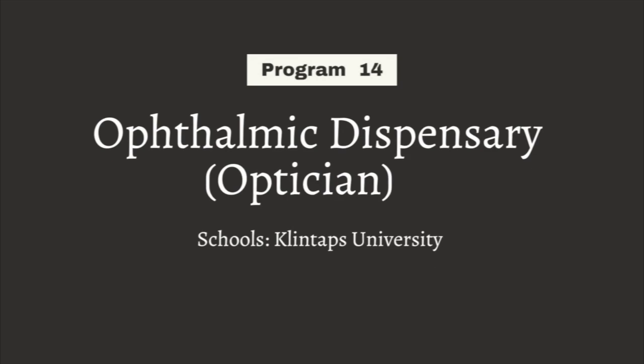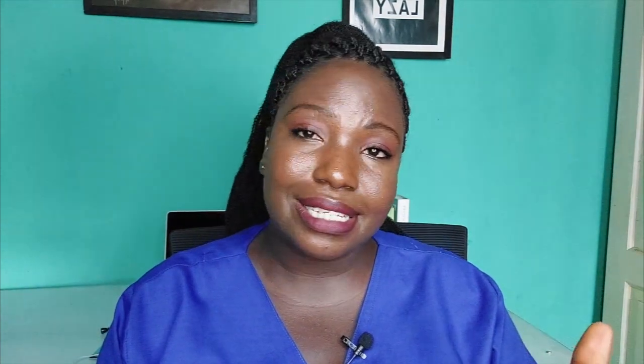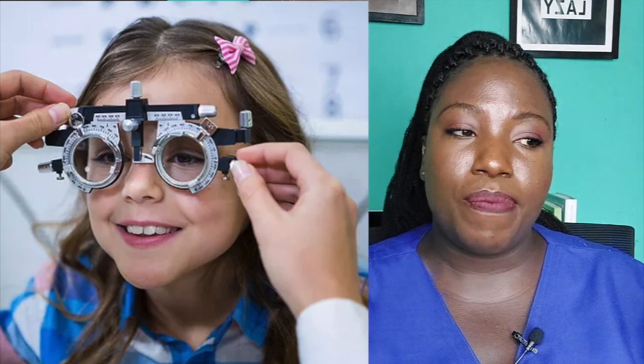Program number 14 is Ophthalmic Dispensary — the professionals are called opticians. These are people who help customers select glasses or vision aids depending on their style and need. When you go to the eye clinic and need glasses, they send you to opticians for fitting of glass frames — you go with a prescription for the kind of glasses you need, they interpret it and help you get glasses in the style you want, since wearing glasses is an everyday thing and should suit your style.